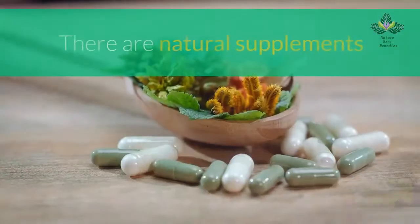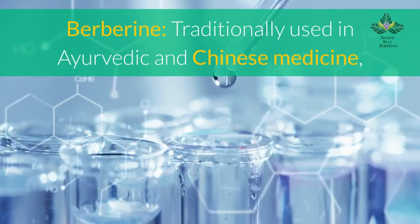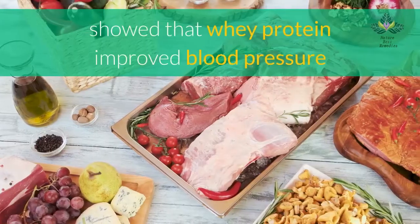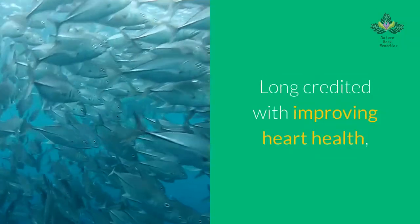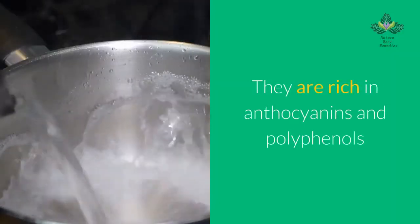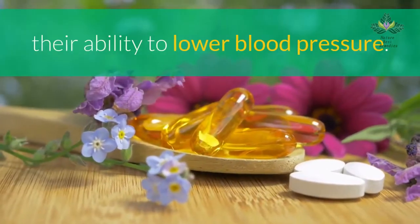Number 13: eat natural supplements. Some natural supplements can also help lower blood pressure. Berberine, traditionally used in Ayurvedic and Chinese medicine, can increase the production of nitric oxide, which helps lower blood pressure. A 2016 study showed that whey protein improved blood pressure and blood vessel function in 38 participants. Fish oil, long credited with improving heart health, can benefit people with high blood pressure. Hibiscus flowers, rich in anthocyanins and polyphenols, are used to prepare a tea that can help lower blood pressure.